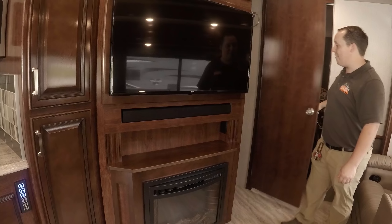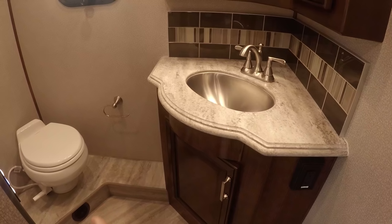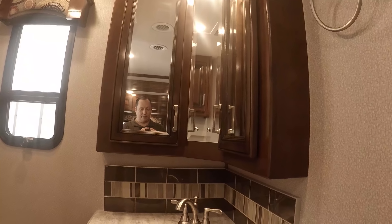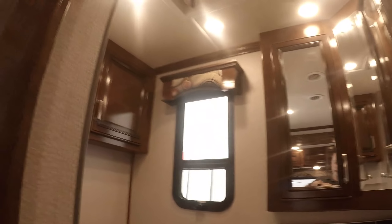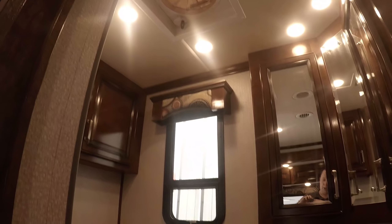Right here is your half bath in the middle. You have a nice porcelain toilet, a sink with a little storage underneath, medicine cabinets above, towel holders, a window, another cabinet, and a fantastic fan right up top to help circulate air.